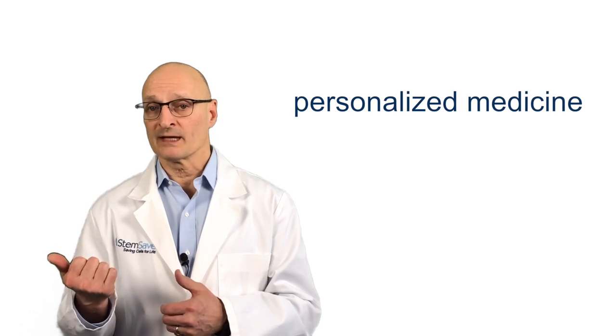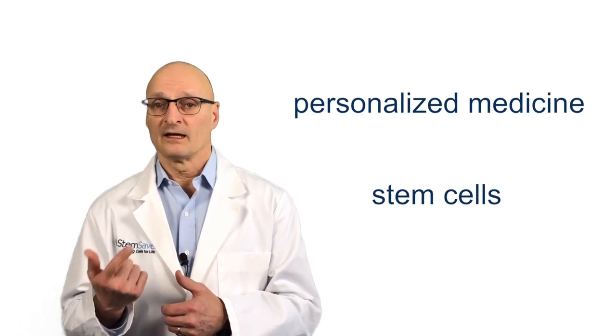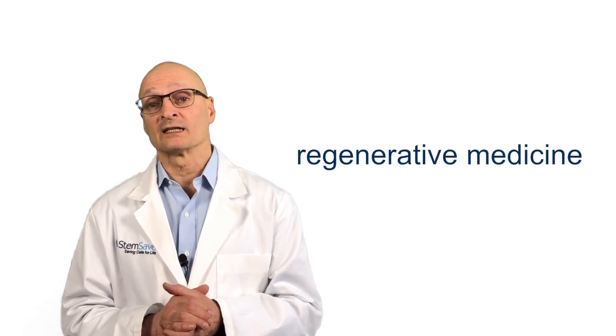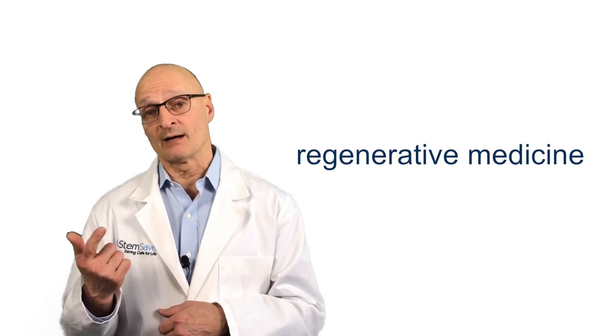This innovative treatment represents a convergence of two powerful forces in medicine: personalized medicine and stem cells. It is yet another example of where regenerative medicine is heading — utilizing the patient's own stem cells to treat a wide range of disease, trauma, and injury.